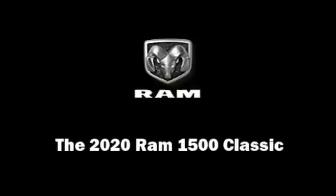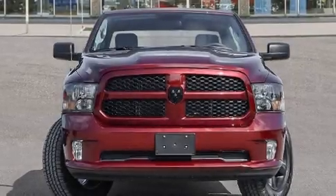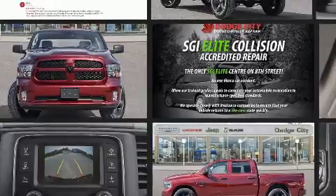Sensibility and practicality define the 2020 Ram 1500 Classic. It features four-wheel drive capabilities, a durable automatic transmission, and a powerful eight-cylinder engine.